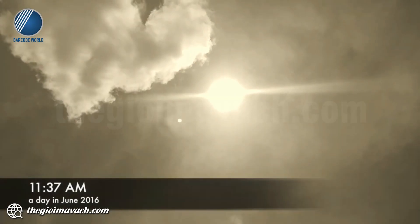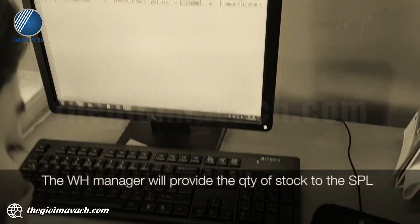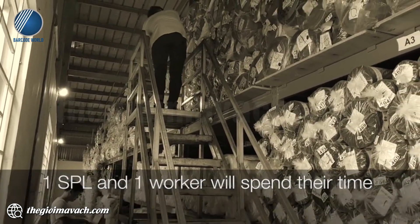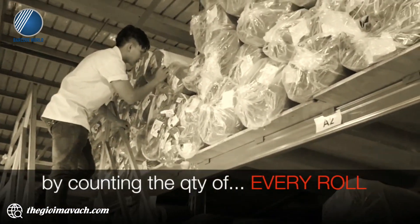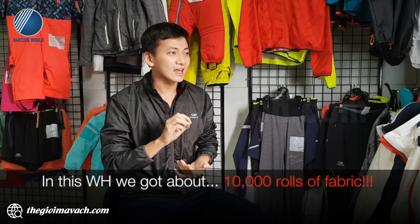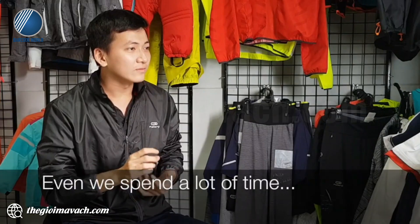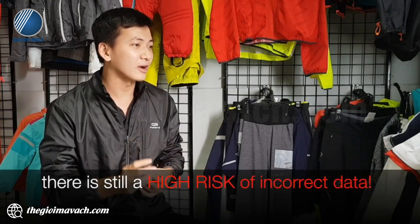When it comes to the stock-take, the SPL and the warehouse manager will have to work together. The warehouse manager will provide the quantity of stock to the SPL. One SPL and one worker will spend their time counting the quantity of every row, one by one. In this warehouse, we have about 10,000 rolls of fabric — imagine how much time we need to spend. Even so, there is still a high risk of bad data.